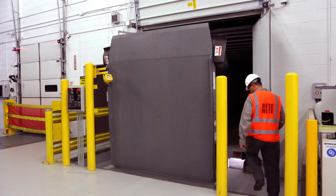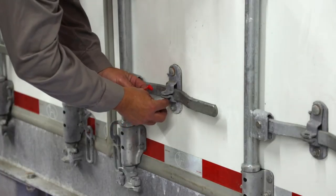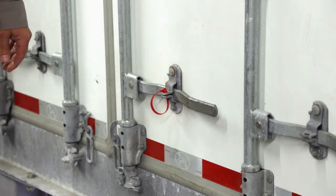When loading is complete, company personnel shuts the trailer doors, applies the security seal, releases the trailer, and the first layer of supply chain security is intact.